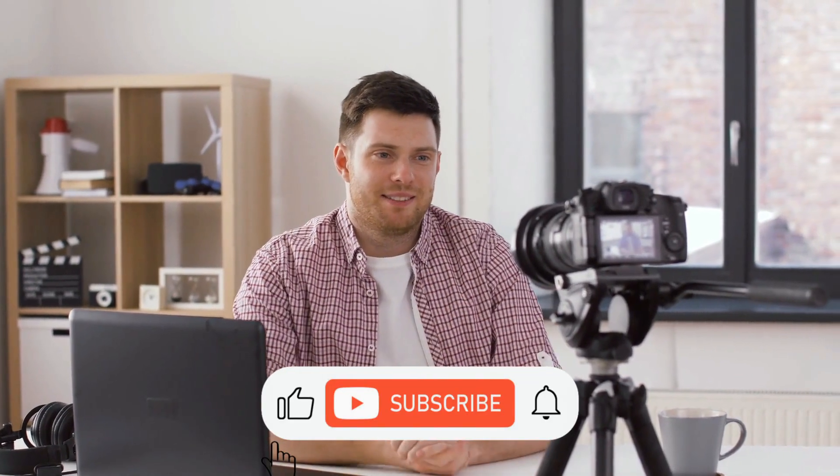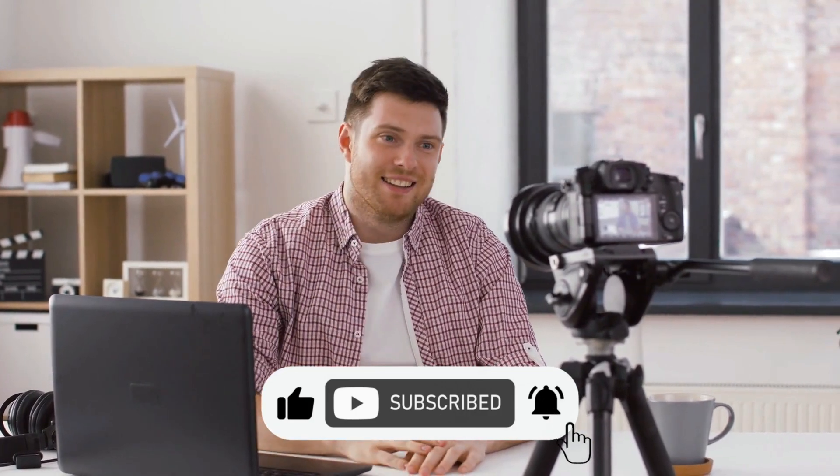And that's it for today, guys. If you enjoyed this video, kindly subscribe to this channel and give this video a like.